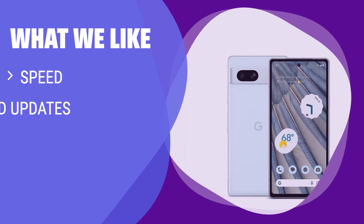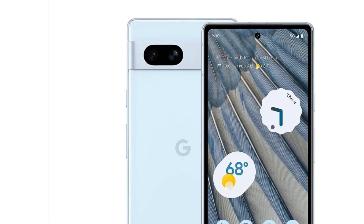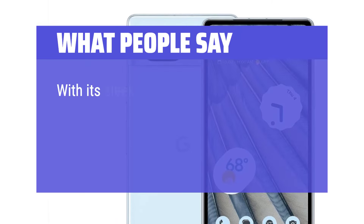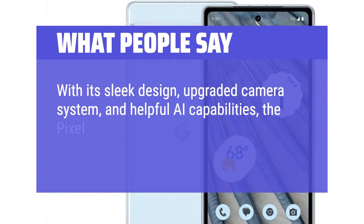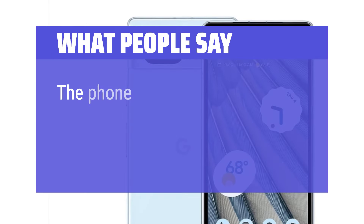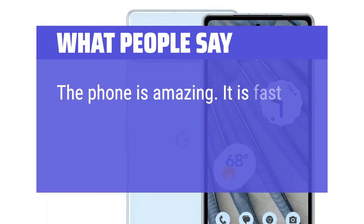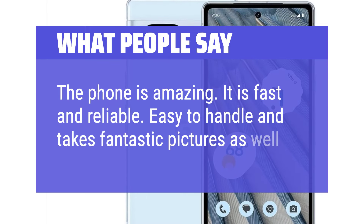What we like: Google's software is known for its speed and elegance. If you want the latest Android updates and a budget-friendly option, the Pixel 7a is a great choice. What people say: With its sleek design, upgraded camera system, and helpful AI capabilities, the Pixel 7a proves that exceptional doesn't have to mean expensive. The phone is fast, reliable, easy to handle, and takes fantastic pictures.